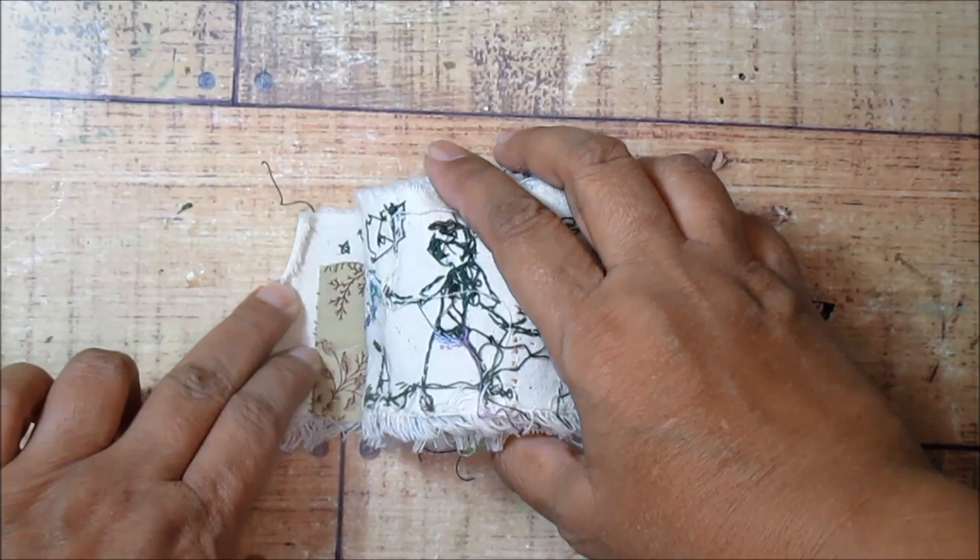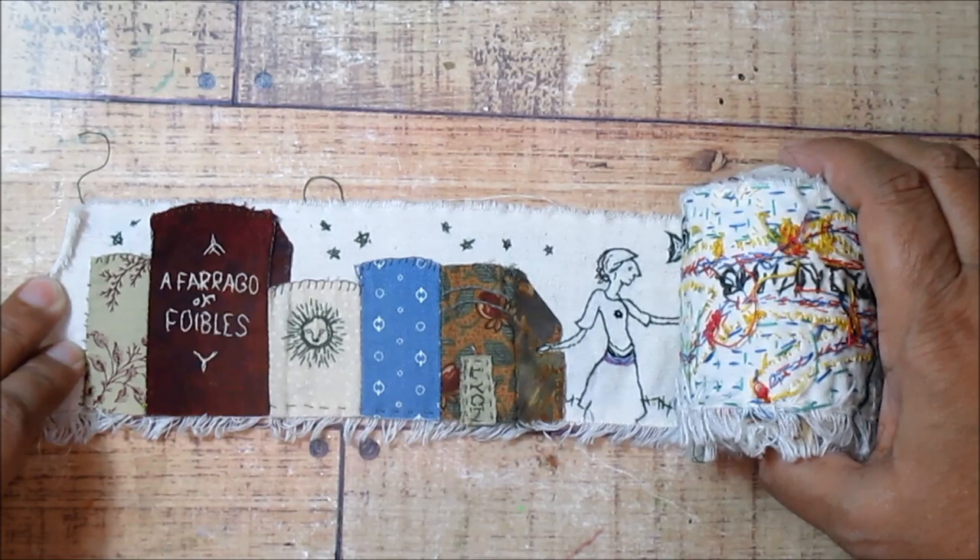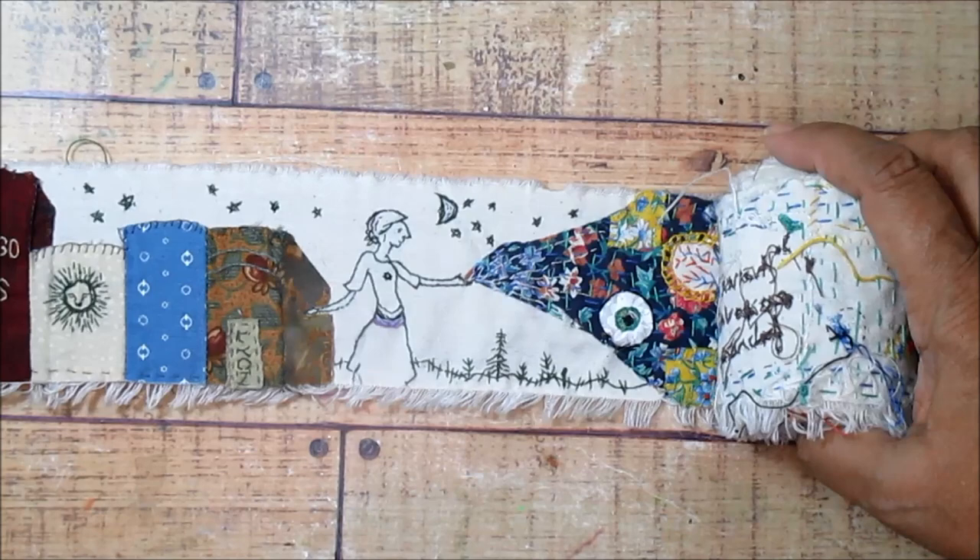Hello and happy new year. Have you been wondering what I did after my garden scroll was finished? Well, I started working on another scroll and here it is. It's definitely not finished yet — I'm still working on it, but I'll show you what I have so far.